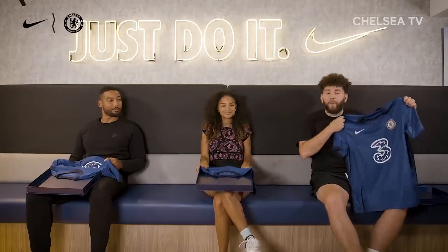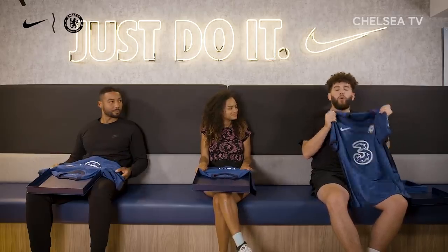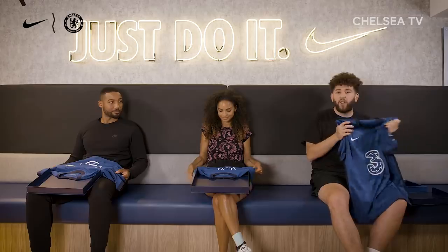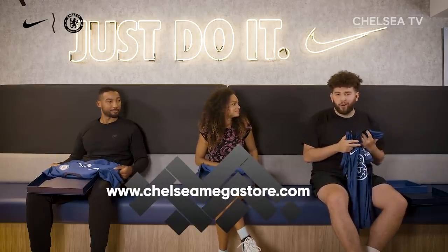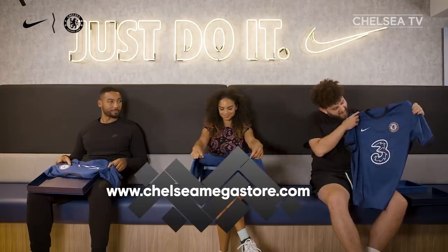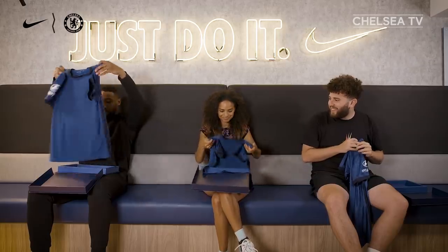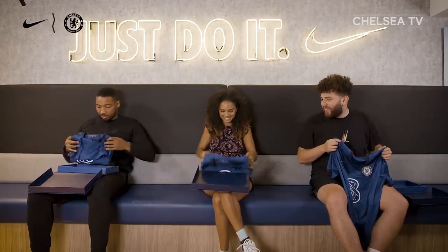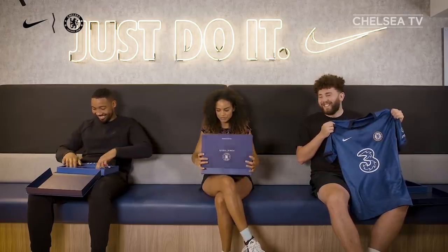So we launched this kit on the 1st of July, it's now the 9th of July. If you guys want your very own kit, whether it's the stadium version or the Vaporknit, you can go online or into retail stores to get your very own. I'm going to put mine away and keep it nice and safe. Three swift movements.